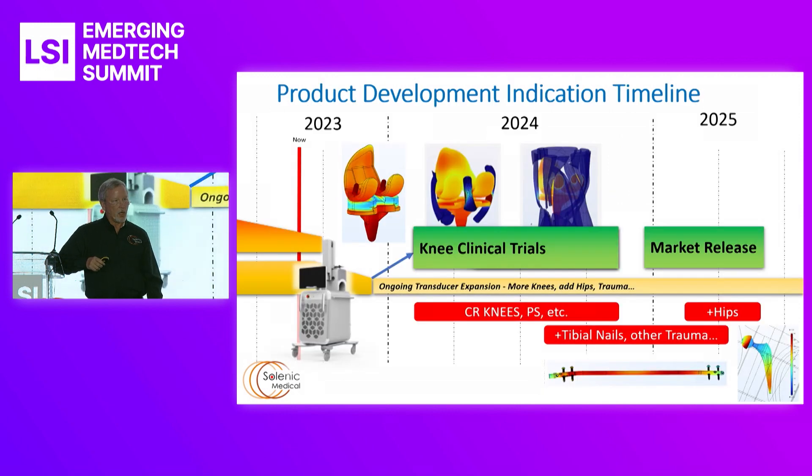On the timeline, we are currently assembling our first devices for our first-in-human studies. After the first of the year, they will go into IEC 60601 testing as well as cadaver studies this fall and into knee clinical trials. We're going to start with cruciate retaining knees, then posterior stabilizing knees, then tibial nails, hips, and so forth. We have a rapid path of progress, and you can see images of how the field is shaped for the different devices.